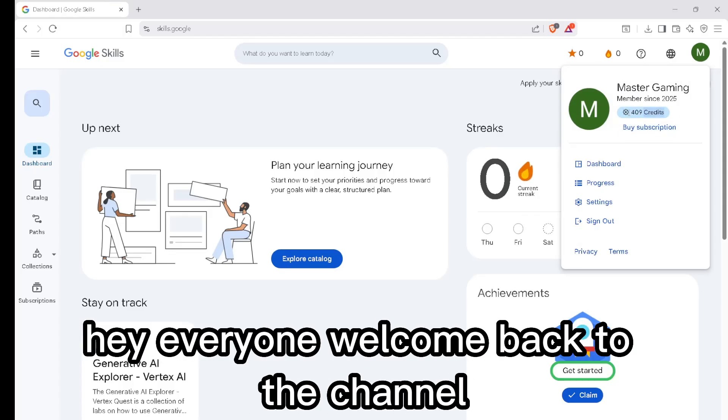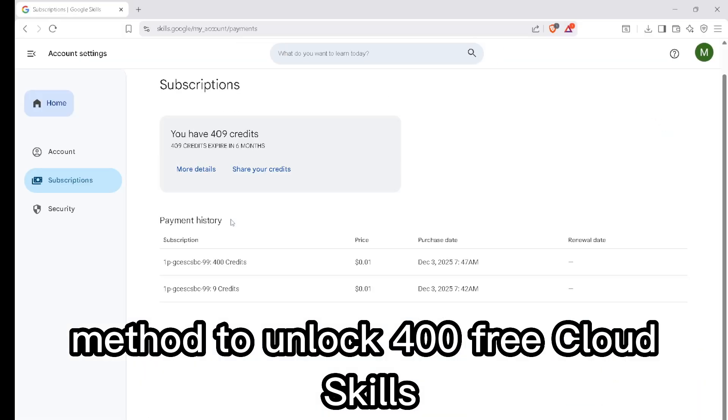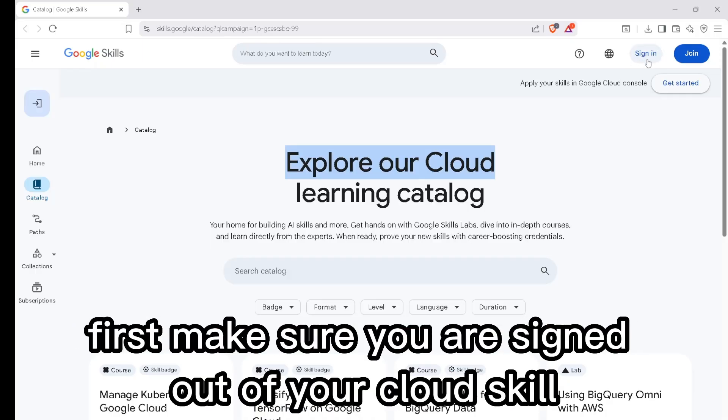Hey everyone, welcome back to the channel. Today I'm going to show you a simple method to unlock 400 free cloud skills boost credits, and it only takes a few minutes.